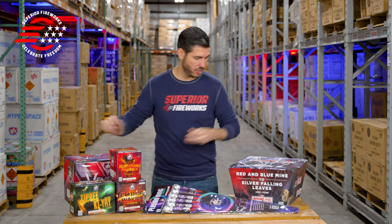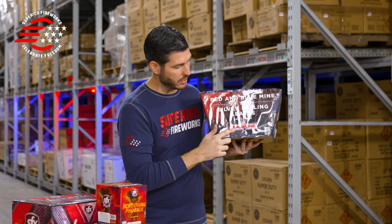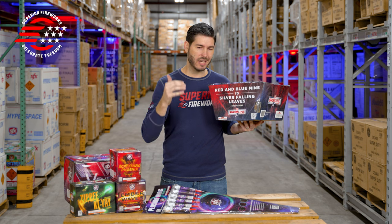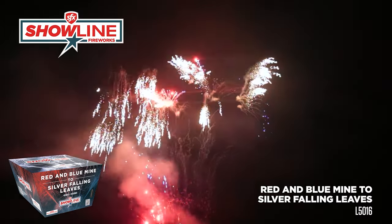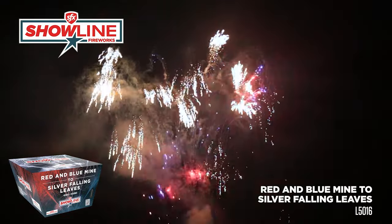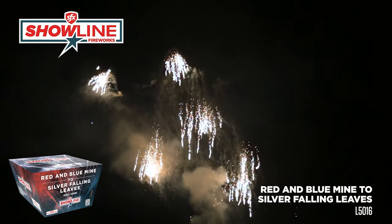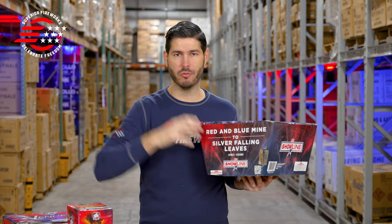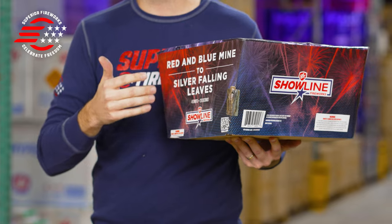One more item I'm excited about this year is Red and Blue Mine to Silver Falling Leaves. This is from our SFX show line brand, which often focuses on single-effect or specialty-type performances designed to be used in a fireworks show. The performance is right there in the name — red and blue mines to bright silver falling leaves. There are 48 shots lasting about 20 seconds, firing in a fan shape pattern back and forth across the sky. It would be easy to give this a spot in your show — imagine a wall of this going, or using it as a low-mid with red, white, blue, and gold over the top. That's just what's so great about these show line items: they're very flexible and fit into your show in so many different ways.